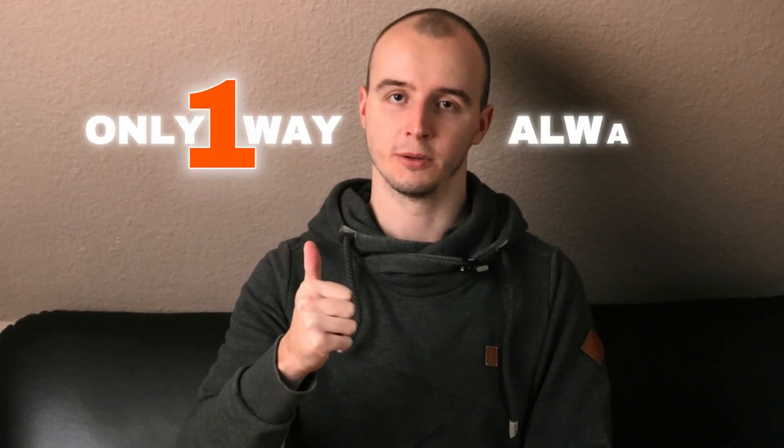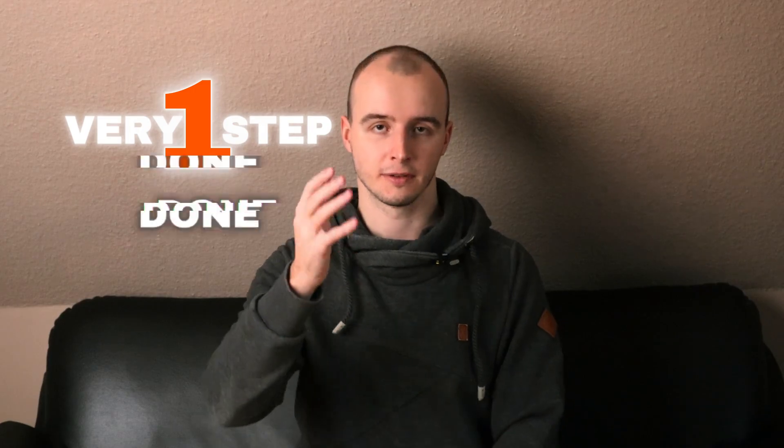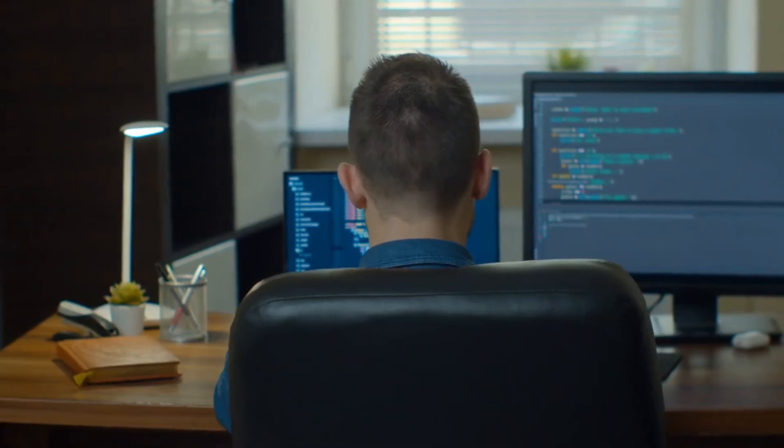After all those years I can now tell you that there was always only one way, and there will always be only one way to learn programming and choose the right thing for you. Many other developers will agree with me on this. The very first step you have already done — you chose to become a web developer.